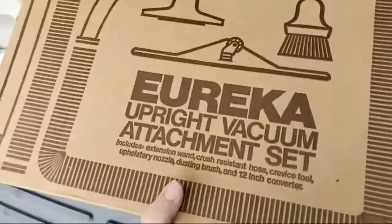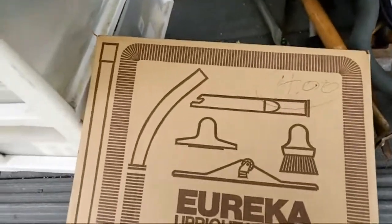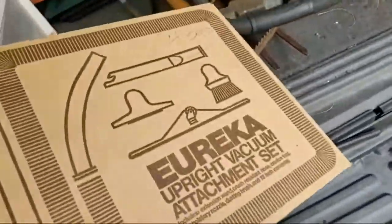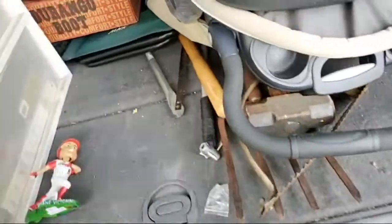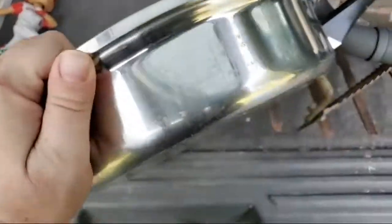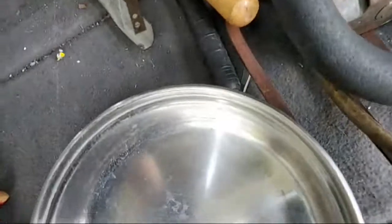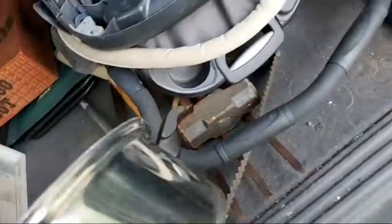It's a Eureka upright vacuum. Anytime I see this vintage stuff that's in the box I tend to get it — two dollars into 40. I'm not sure if this Amway clean stainless steel made in the USA is worth anything, but I didn't get it for that.